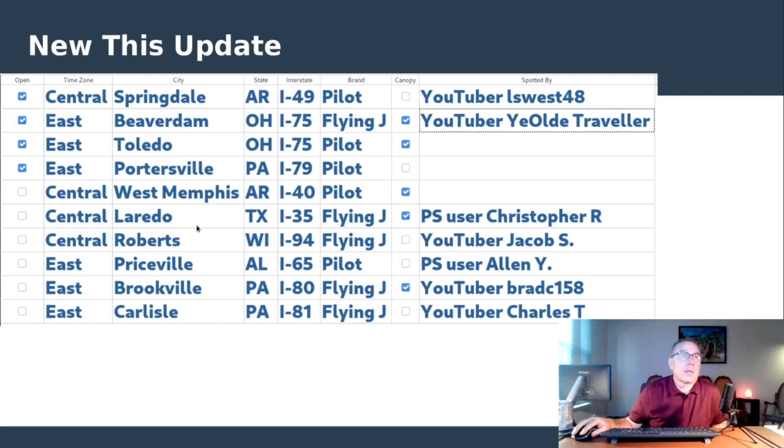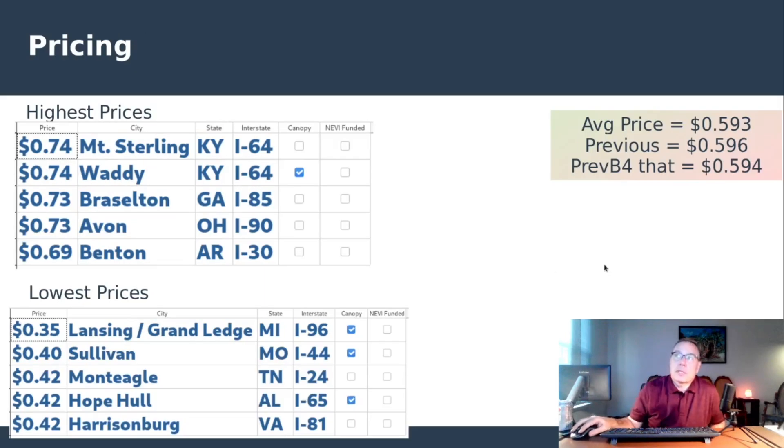Laredo, Texas and the two Pennsylvania locations round out this week's entries. Pricing is basically unchanged, which is a bit of a miracle given the new openings. There's a slight fluctuation, but we're hovering right around the 59-cent range for the average price across the entire network — definitely an improvement. Over the last three tracking periods there's been very little adjustment, so the pricing seems to be normalizing right around 60 cents.